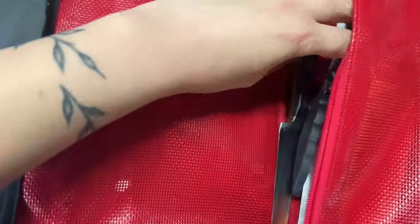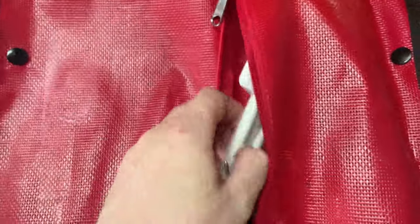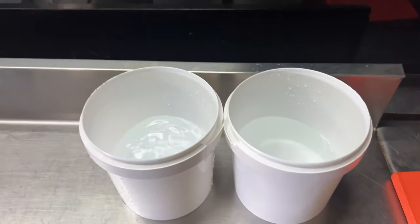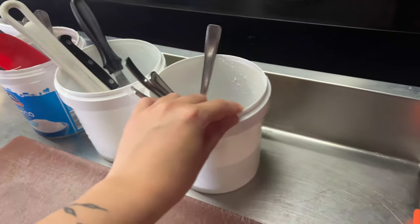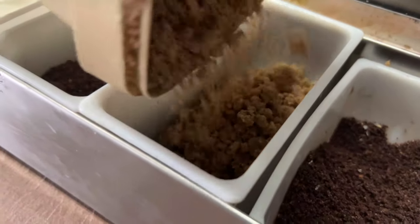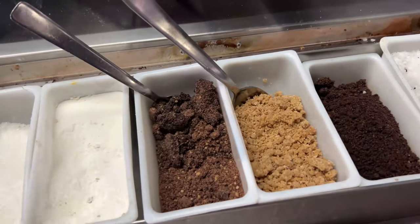We had a ton of prep to do. I started setting up my section, getting everything ready for service so I don't have to do that later - getting my utensils out, a chopping board, and my little station with all my soils, powders, and garnishes, topping those up because I was too lazy to do it the night before since I left work at like 1:30 a.m.